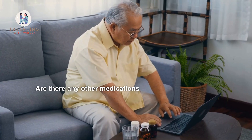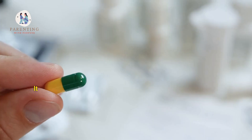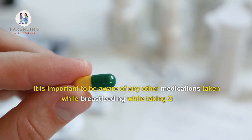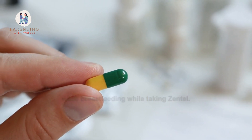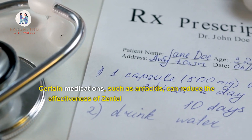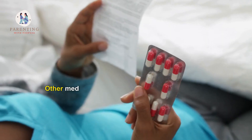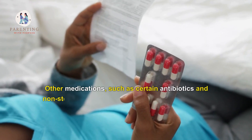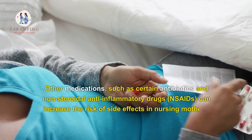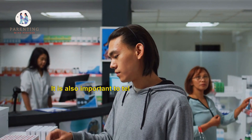Are there any other medications that should not be taken while breastfeeding and taking Zentel? It is important to be aware of any other medications taken concurrently. Certain medications such as antacids can reduce the effectiveness of Zentel if taken at the same time. Other medications such as certain antibiotics and non-steroidal anti-inflammatory drugs can increase the risk of side effects in nursing mothers.